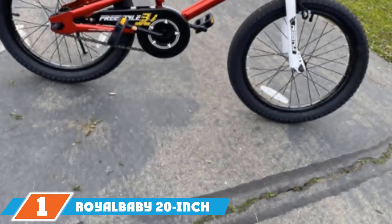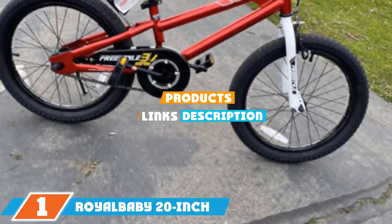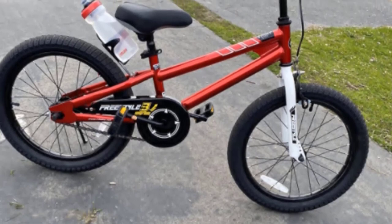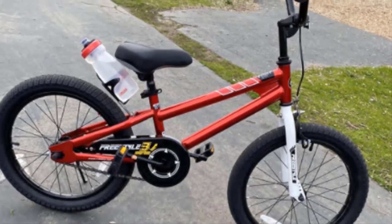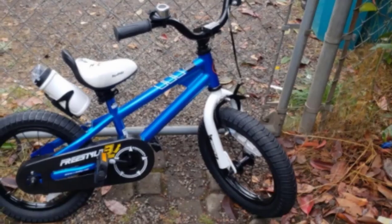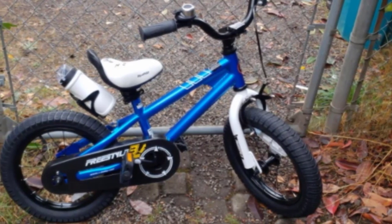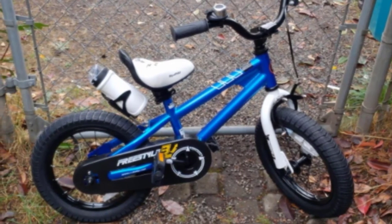Finally, the number one position is dominated by the Royal Baby 20-inch Freestyle. Some girls need to explore and see the world in new and exciting ways. The Royal Baby 20-inch Freestyle is perfect for young adventurers ready to take on the neighborhood. This 20-inch bike features a steel frame with a hybrid BMX mountain bike design and wide hybrid tires to match, perfect for taking on any number of paved or dirt paths.